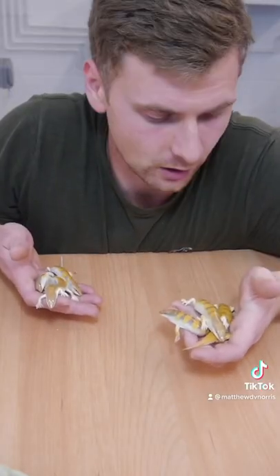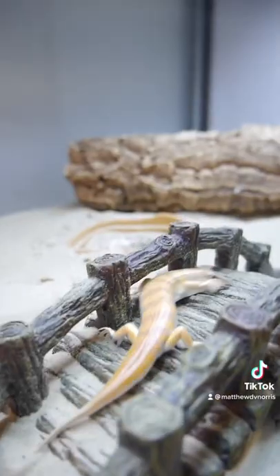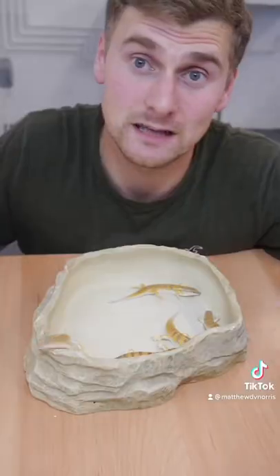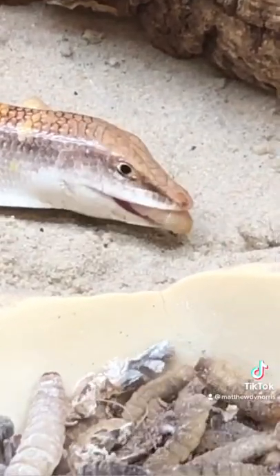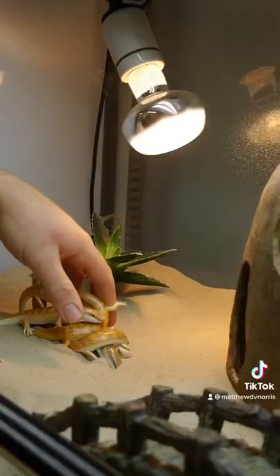Sandfish are types of lizards known as skinks. Skinks are any lizards belonging in the family Scincidae, which is one of the most common groups of lizards worldwide. Some of the distinguishing features of skinks include very smooth overlapping scales, just like the kind of scales these guys have, that allow them to slide and glide very easily through sand.